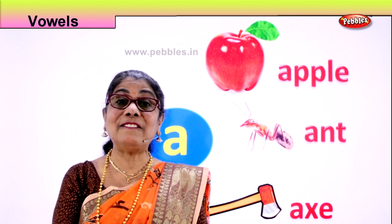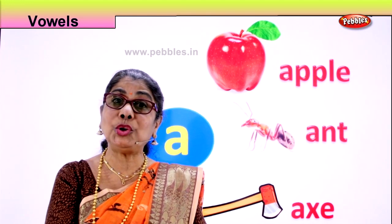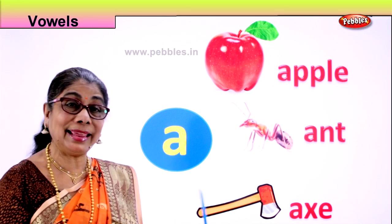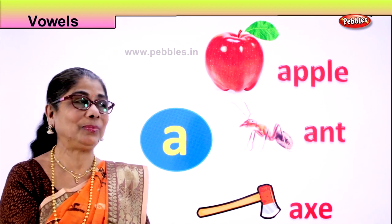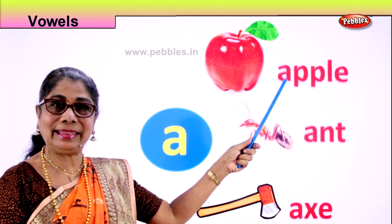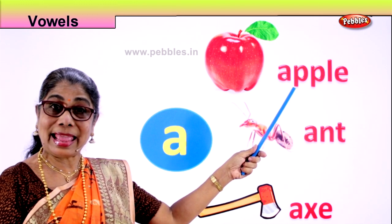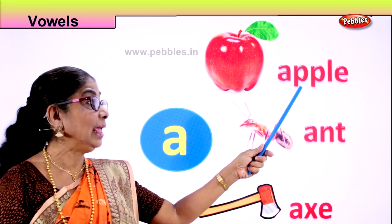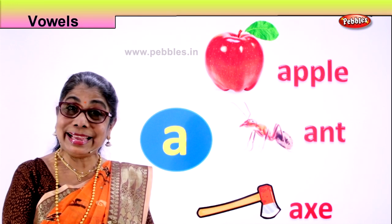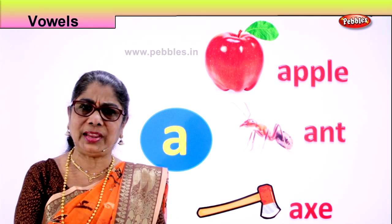Let's look at our first one. The first vowel is A. The sound of A is 'A'. How do you remember? Ants biting you — A. Now look, this is small letter A and the sound is A. What do we have here? Apple. A. Apple. Spell apple: A-P-P-L-E. Apple. Do you like apples to eat? Yes! Look at this fresh lovely apple.